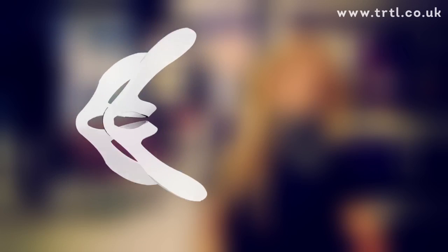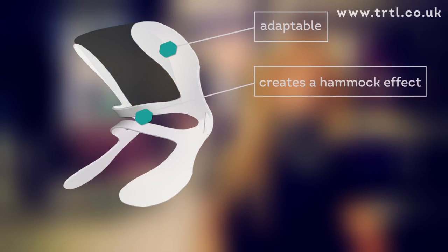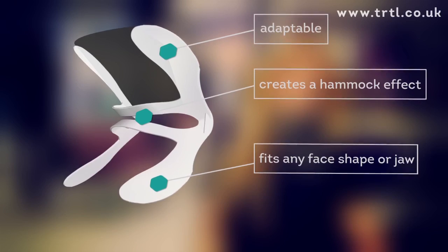Due to its symmetry, the internal support system is extremely adaptable. The pocket stretches between the two limbs creating a hammock effect, making sure it fits any face shape, jaw or shoulder.